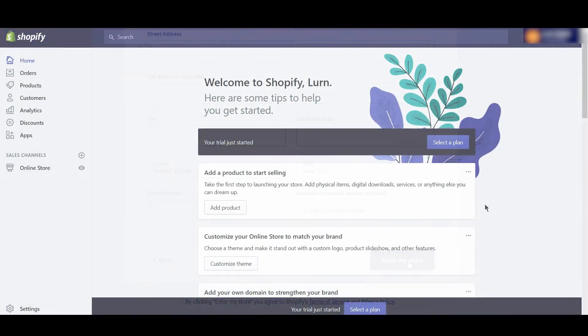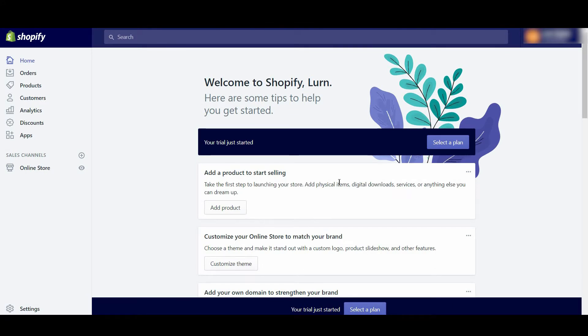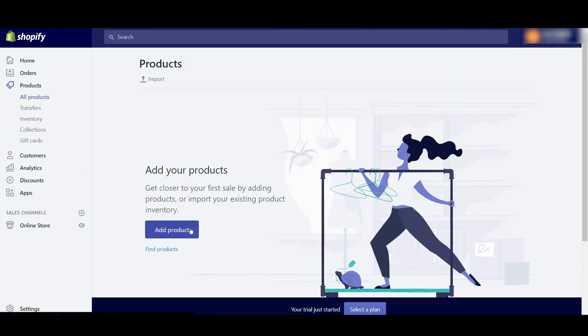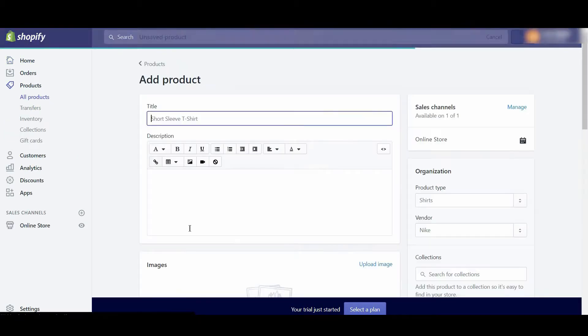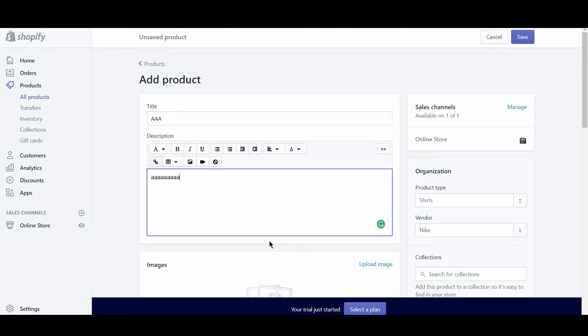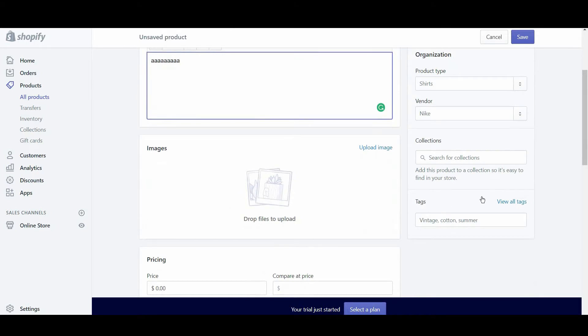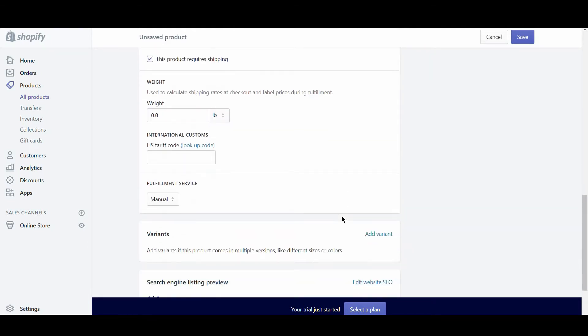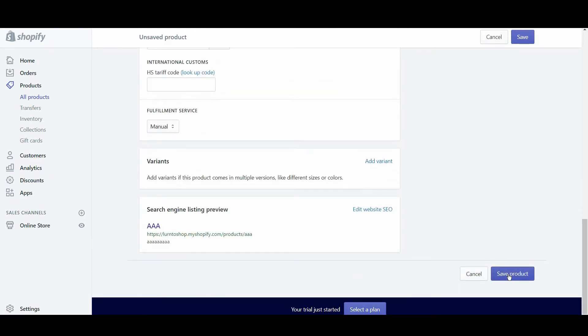By navigating your way to the dashboard, this is where you can start customizing your store — add products, choose your domain URL, look at sales reports, or choose a plan if you're ready to make things official. From here, it's also easy to add new products. You simply go to the products option and click add product or import product. In the add product screen, you'll enter some basic information about the product as well as some images. It's easy to add auxiliary information like product type, vendor, sales channel, and collections that will make it easy to organize your store and improve the user experience. It really doesn't get much simpler than this.